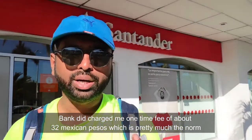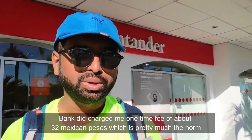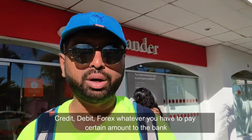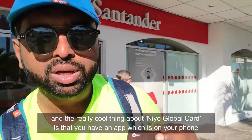The bank did charge me a one-time fee of about 32 Mexican pesos, which is pretty much the norm. I've seen that whenever you are using an international card — whether it is credit, debit, forex, whatever — you have to pay a certain amount to the local bank. And the really cool thing about NIO Global Card is...